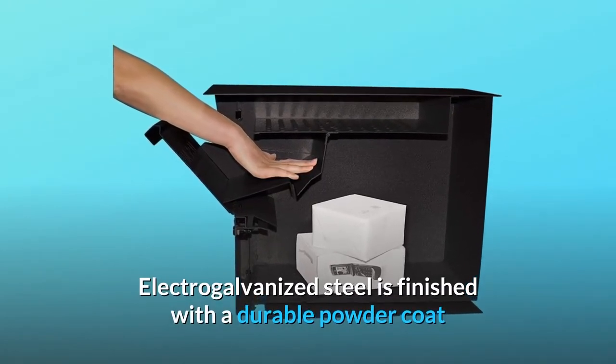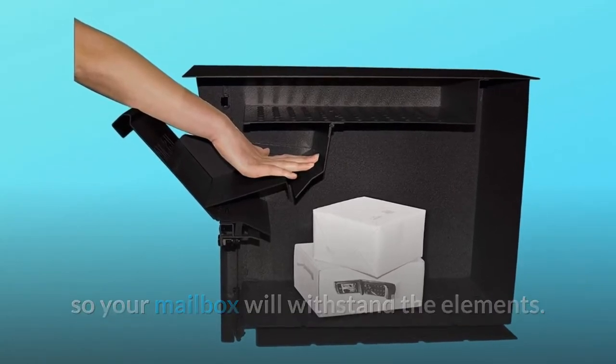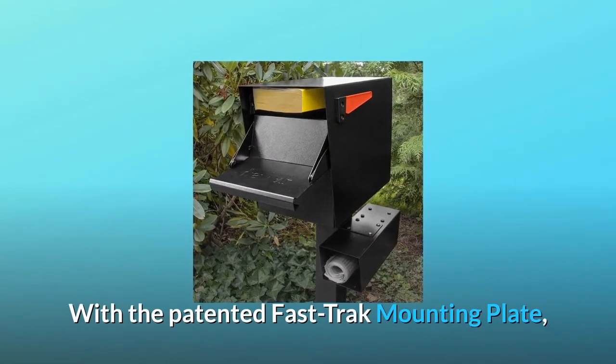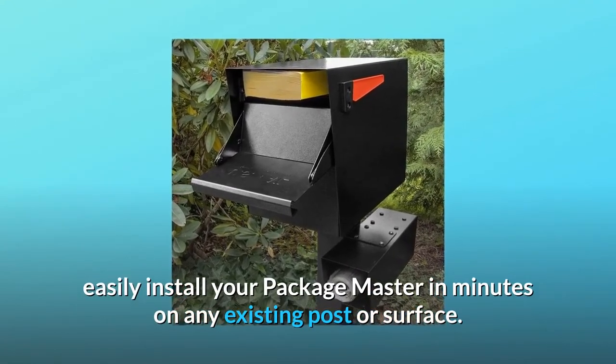Electro-galvanized steel is finished with a durable powder coat so your mailbox will withstand the elements. With the patented Fast Track mounting plate, easily install your PackageMaster in minutes on any existing post or surface.